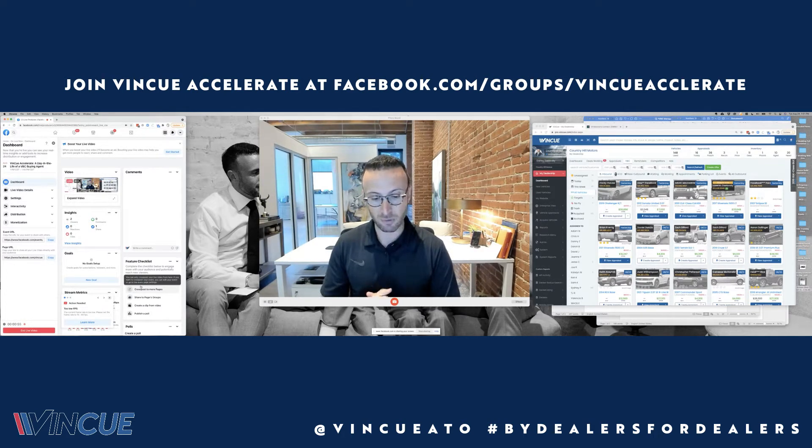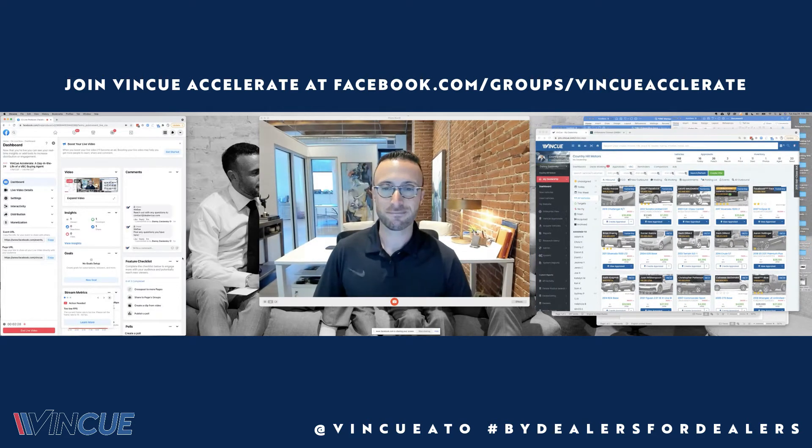Again, today we're going to be talking about what the day in the life of a VBC agent looks like, what they should be focusing on, how they are getting opportunities, and then converting those opportunities to purchases. So let's get started — today we're talking about a day in the life of a VBC agent.